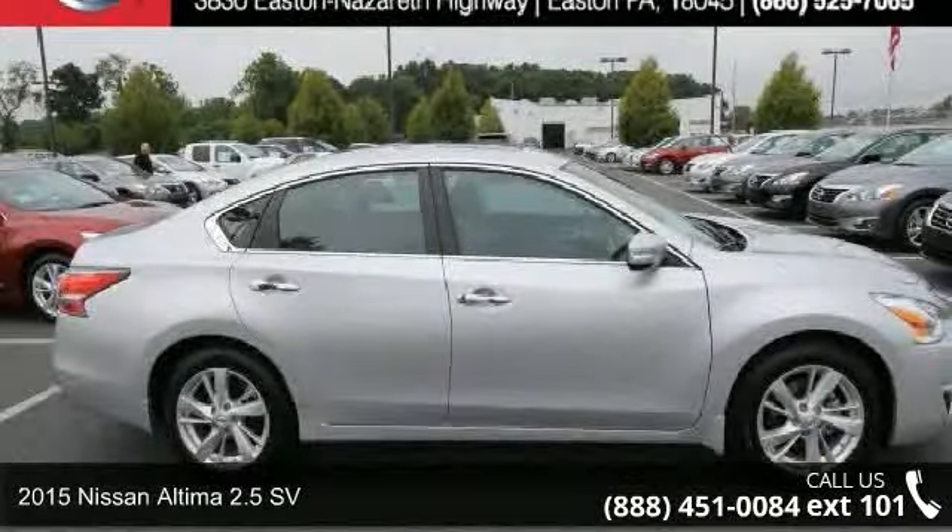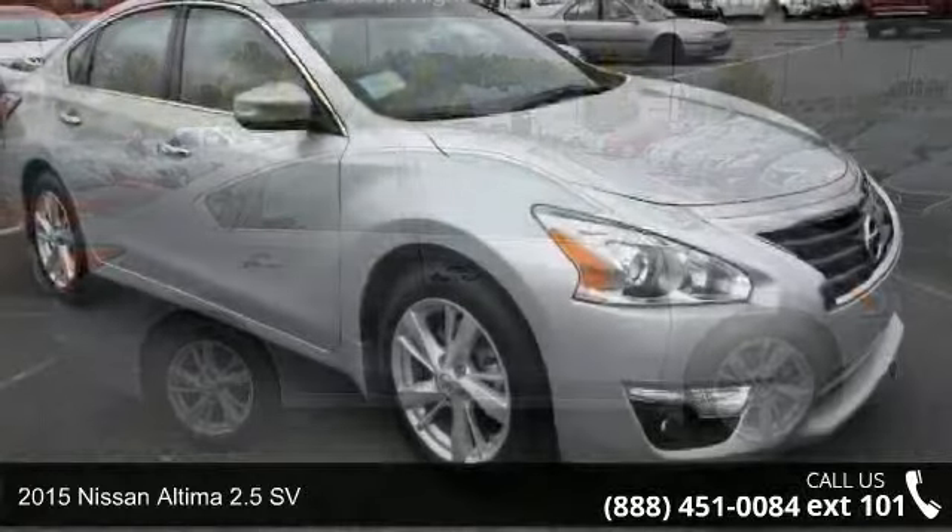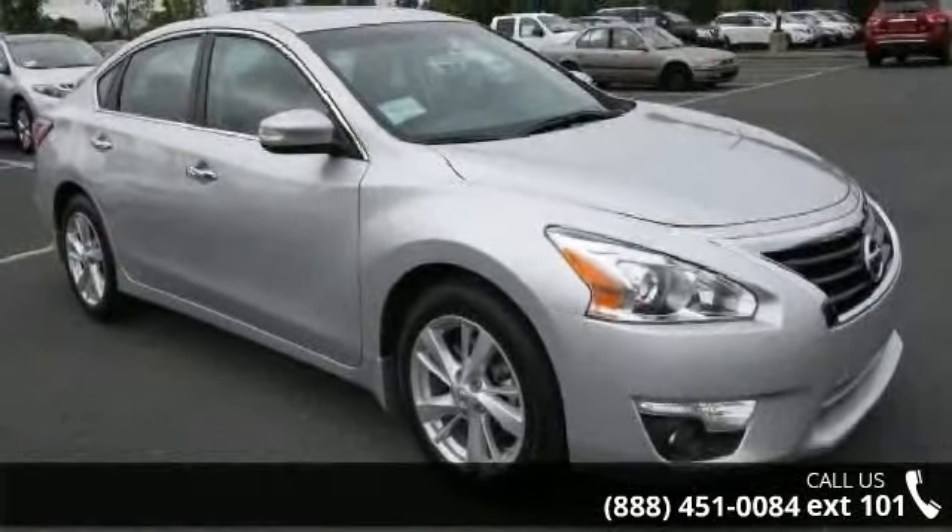Imagine yourself in this 2015 Nissan Altima. If you are looking for a first-rate auto, this one could be yours today.